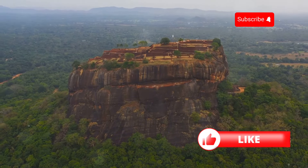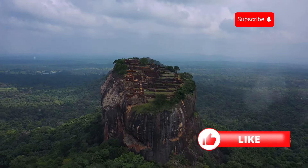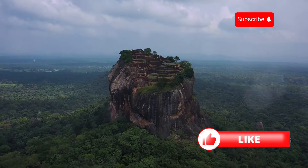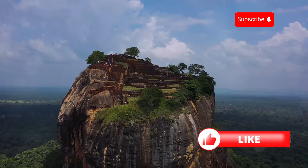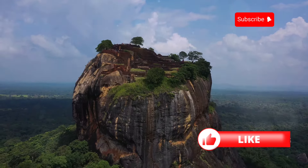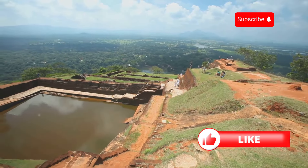Instead of dinosaurs, this place was once home to a king back in the 5th century. King Kashyapa chose this formidable rock to build his fortress and palace, creating an architectural marvel that has stood the test of time. Can you imagine? This dude built his entire palace on top of this rock. The engineering and effort that went into constructing it are mind-blowing — talk about a room with a view.